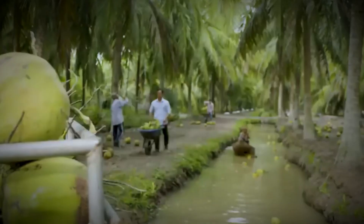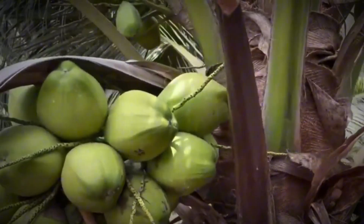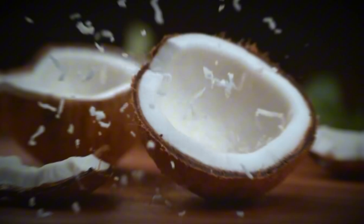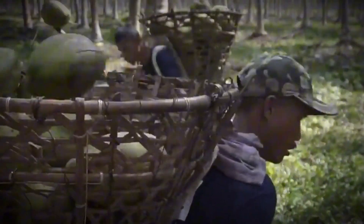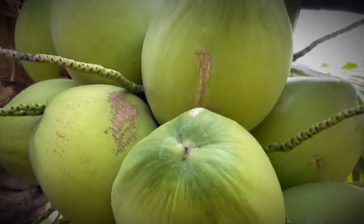Today we dive into the fascinating world of coconut farming, an industry that not only sustains millions of farmers but also fuels a global demand for one of nature's most versatile treasures. From refreshing coconut water to strong natural fibers, every coconut carries a story of hard work, ingenuity, and tradition. But have you ever wondered what it really takes to transform a coconut from a towering tree into the products you use every day? Let's unravel that journey.